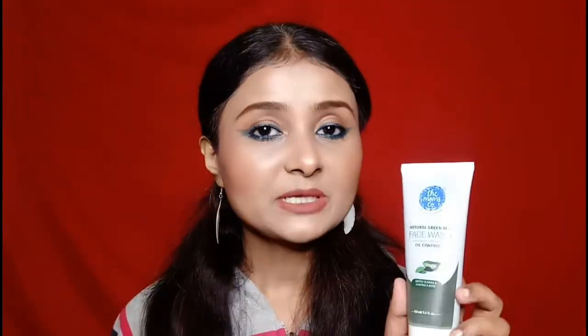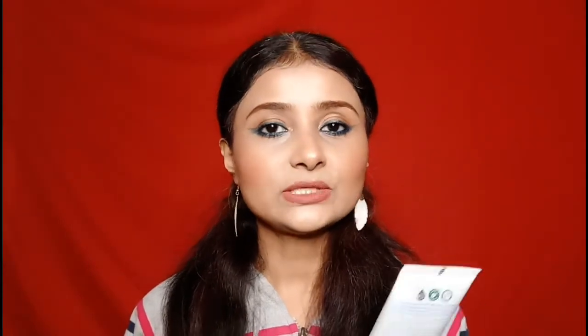Hi guys, welcome back to my channel! If this is your first time here, my name is Banisha — thank you so much for stopping by. Today I will talk about the MomsCo green tea range. I have been trying it for many days, and first I will talk about the MomsCo natural green tea face wash.